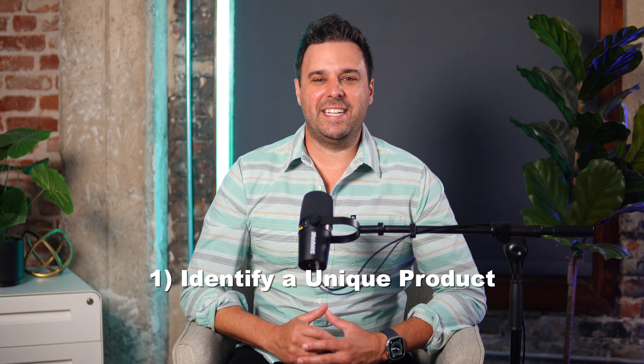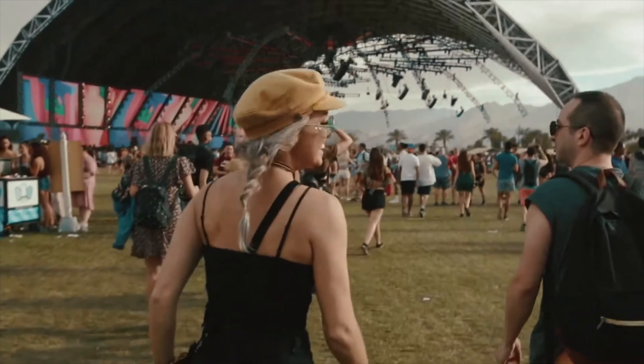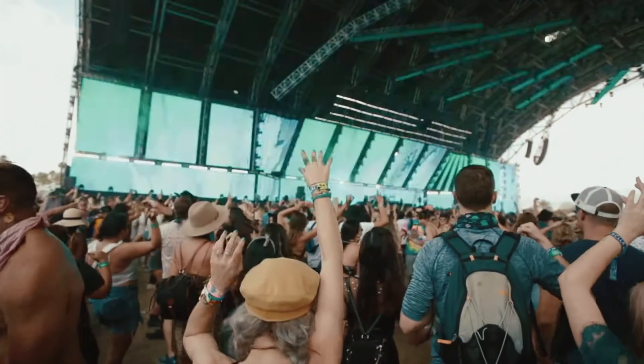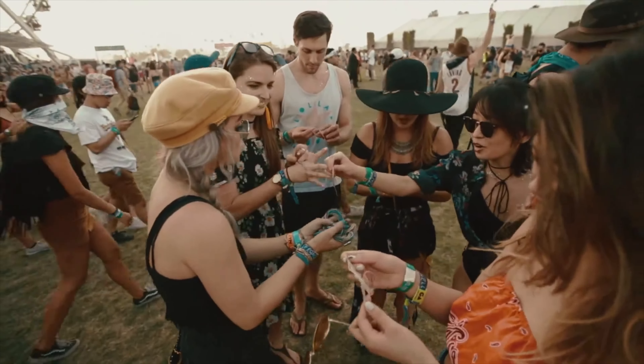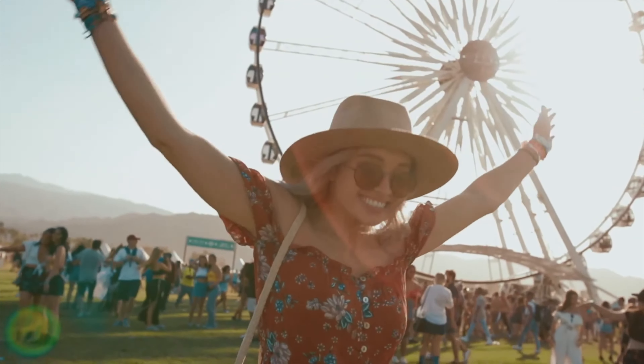Number one, identify a unique product. While the founders were on a trip to Costa Rica, they discovered a unique niche where they came across local artisans selling handmade bracelets. Recognizing the potential of these amazing bracelets, they decided to create a brand that showcased the craftsmanship and the stories behind the products.